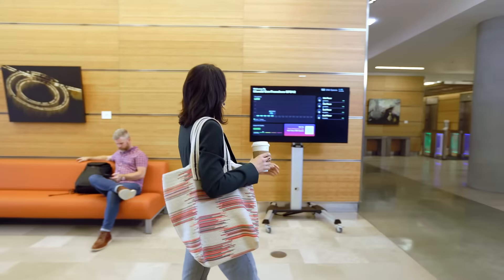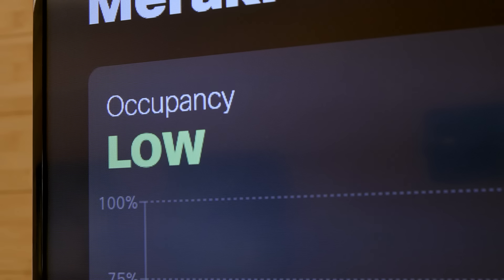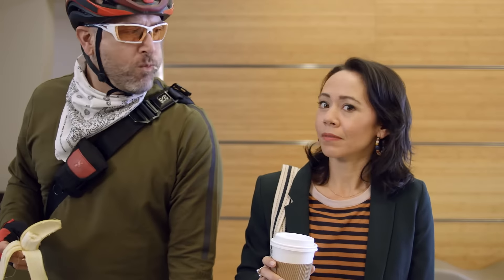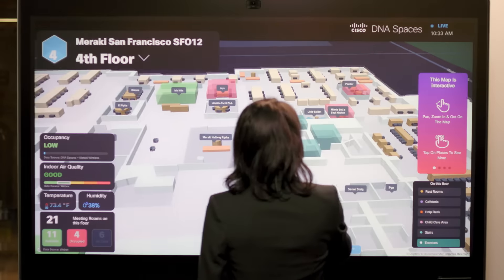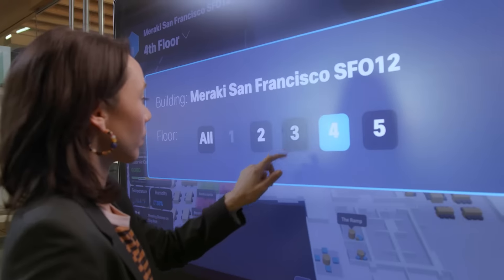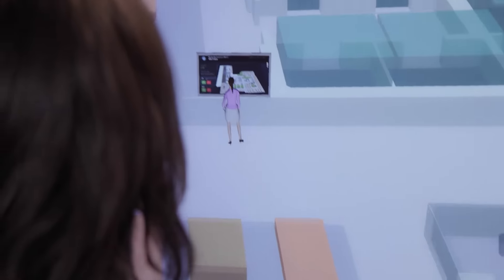Maybe it's your first time in the building. Don't just randomly pick a place to start your day. Smart Workspaces lets you know which areas might have better air quality and less people. But the real showstopper is the interactive Cisco Rich Map. Just use the touch screen to find the location of everything important — conference rooms, open desks, kitchens. There I am.